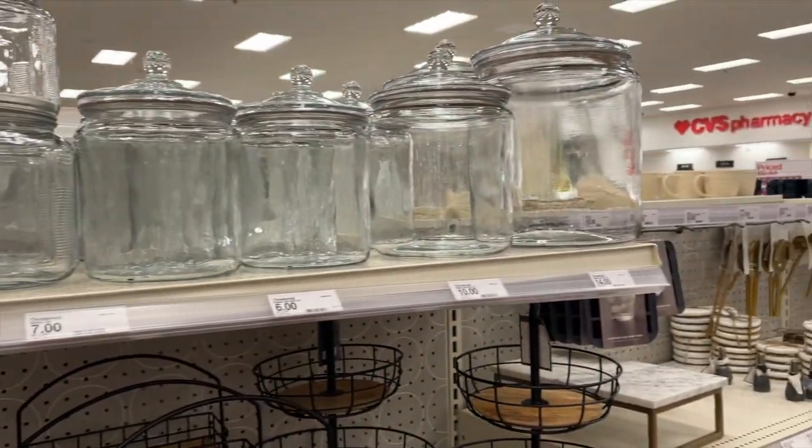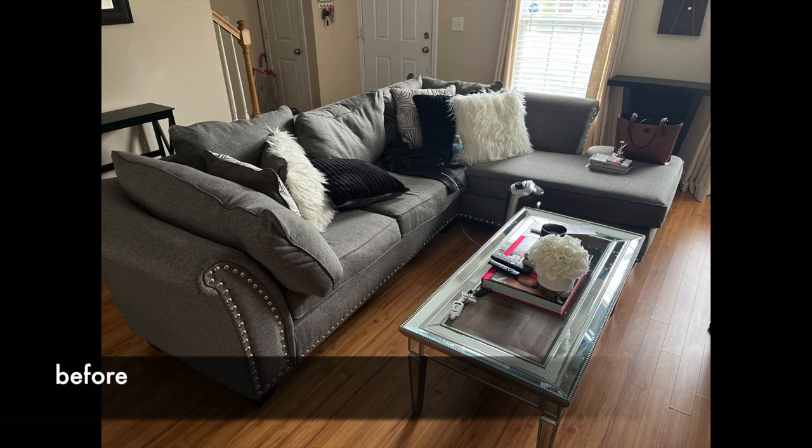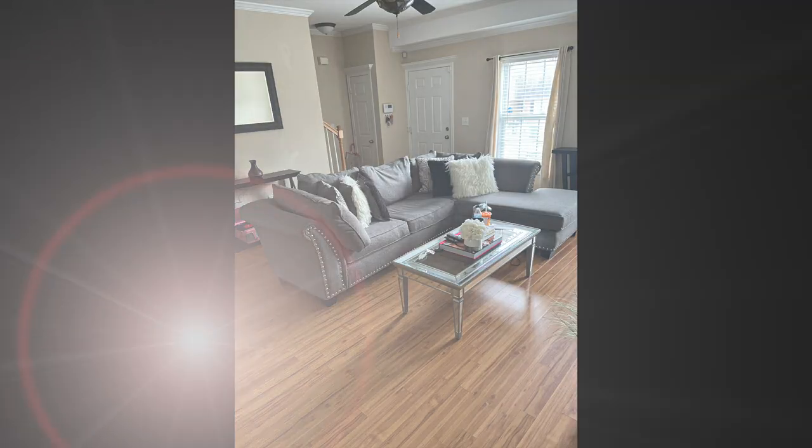Before we show you guys the after, I wanted to remind you of the before and how the decor looked beforehand. So let's get into the after.